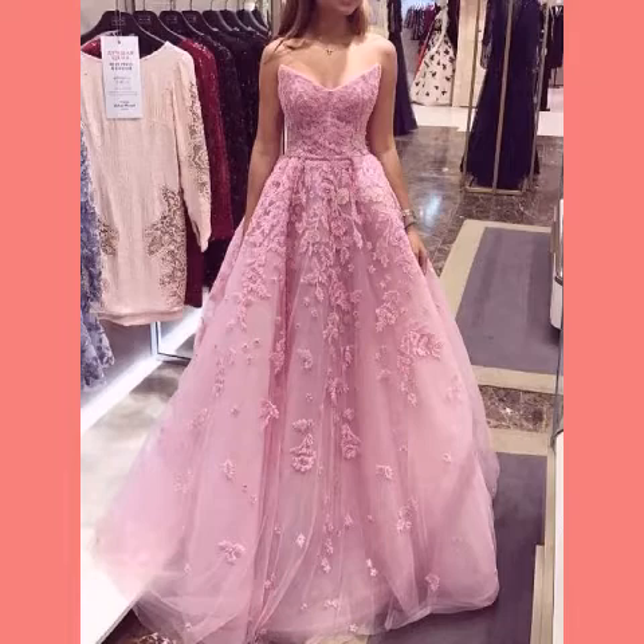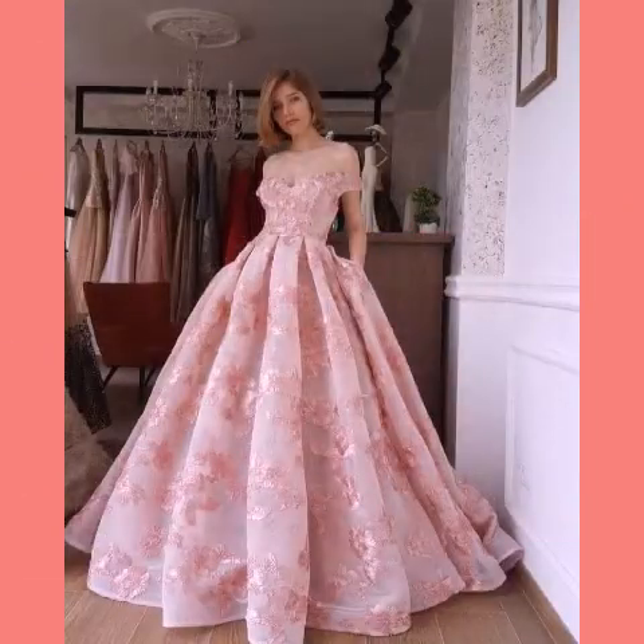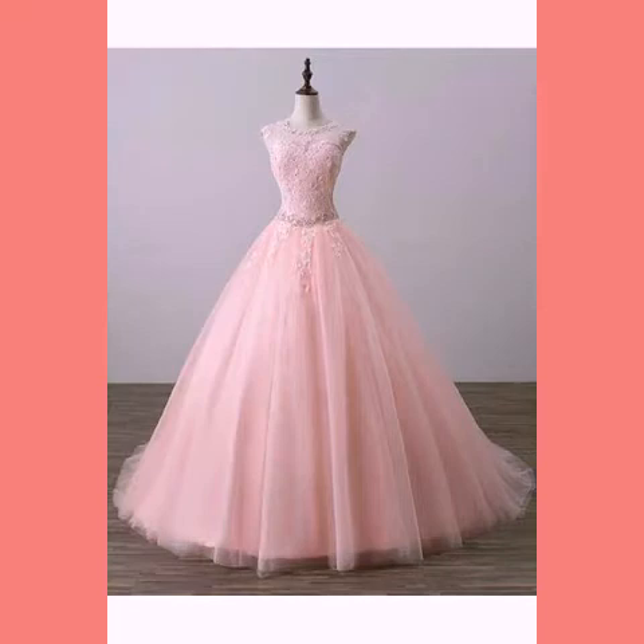So beautiful with such designs! If you have any questions, please let us know in the comment section. You can take it from any shop. If you would like to know more about dress designs and fashion ideas, please visit our channel.